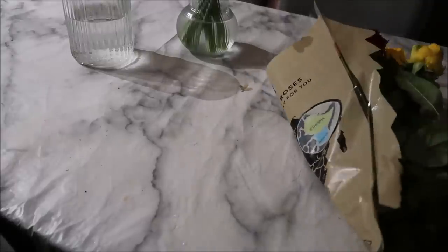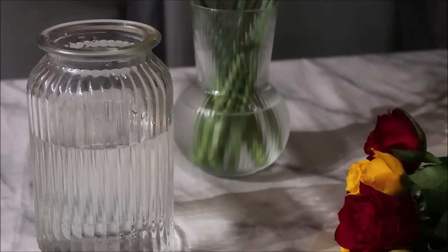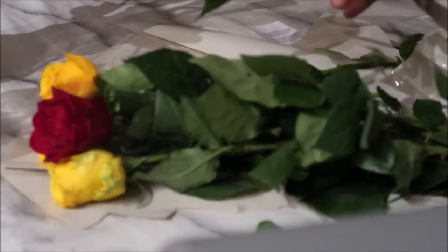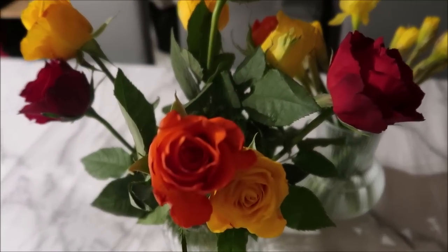This was the best feeling — putting some lovely flowers in a vase. They look so pretty, mashallah.